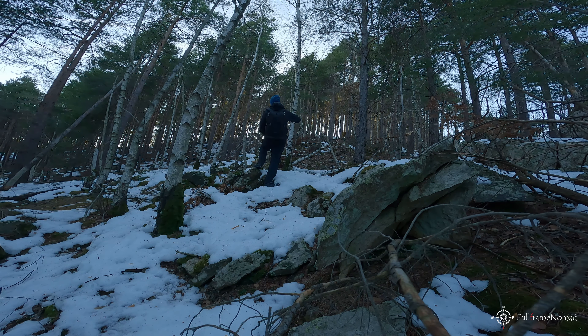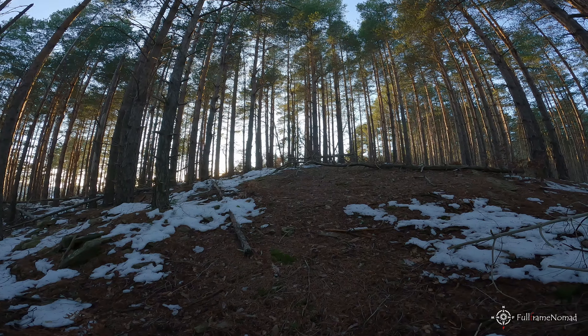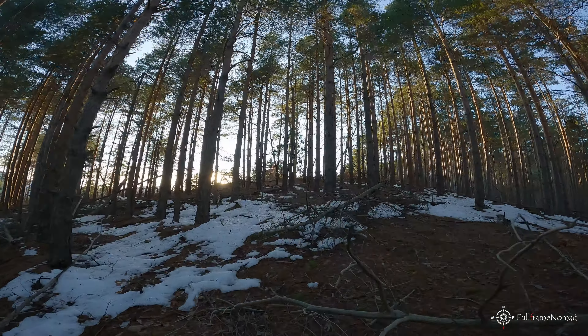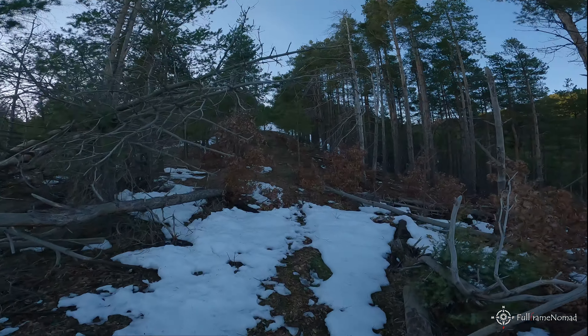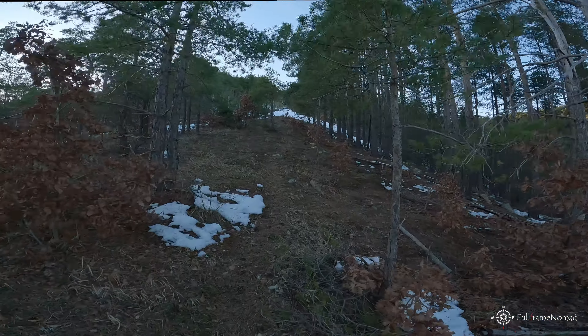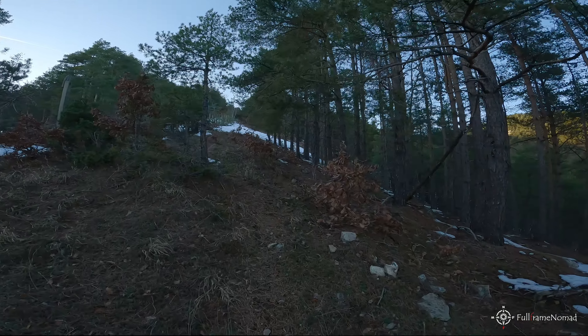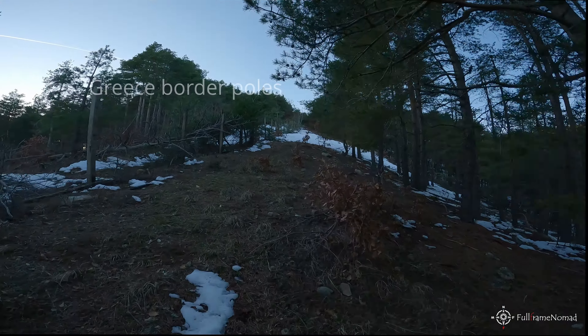This is your typical Rhodope forest. When I reach the top of the hill I should be able to see the rocks. Another hill to climb — and definitely I will lose the sunset. There are too many hills and the sun is almost behind one of them, so it will be twilight, not golden hour.